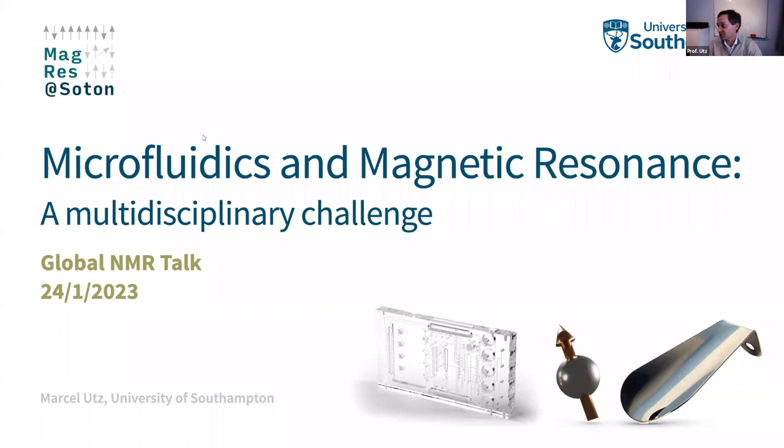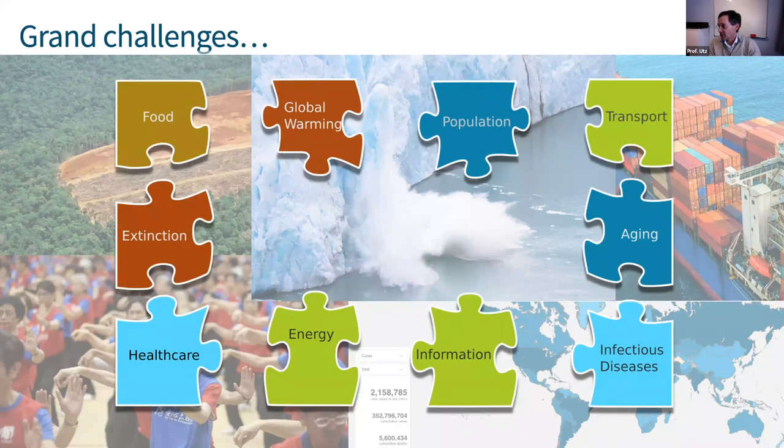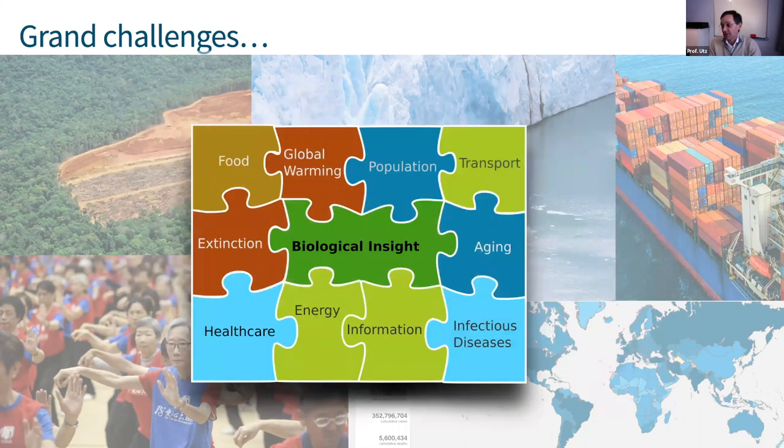It's a great opportunity and pleasure to talk about microfluidics and magnetic resonance — the intersection of those two fields. I hope to convince you it's a worthwhile but very multi-disciplinary challenge. If you ask a group of reasonably well-informed people about the grand challenges humankind is facing, you get a permutation of a list like this. After thinking about them, you realize they have something in common: the solution to each requires some quantitative insight into biological aspects of the problem.